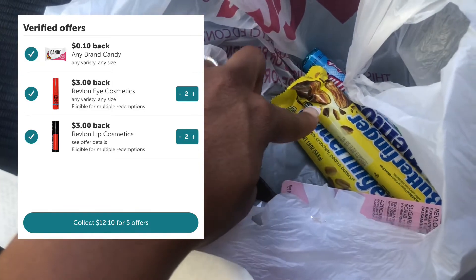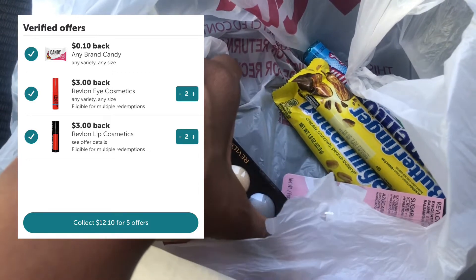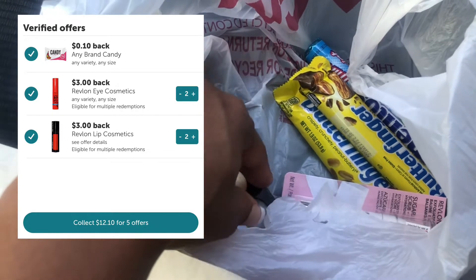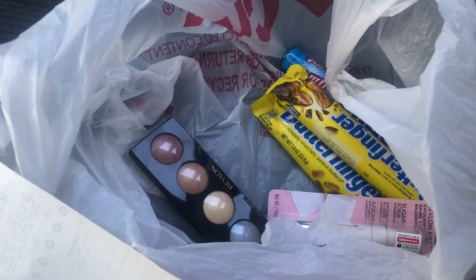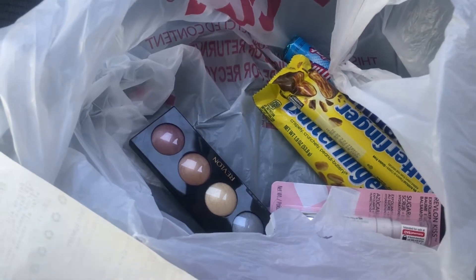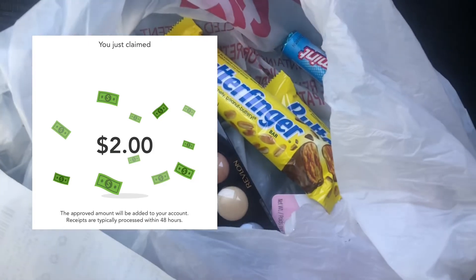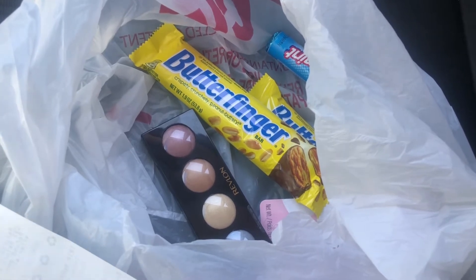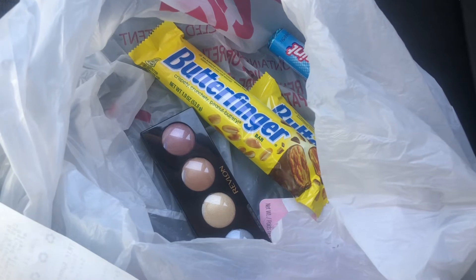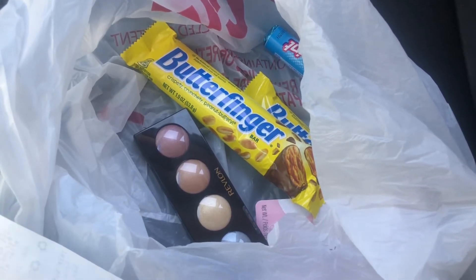I also got back 10 cents from Ibotta for an 'any candy' rebate, bringing my total Ibotta cash back to $12.10. Because I spent $30 in beauty products, I'll also be getting back a $3 beauty buck. I submitted my receipt on Checkout 51 for the Butterfinger rebate and got back $2 — I was only expecting $1 but got back $2! My final out of pocket is a $4.10 money maker for all of these items.